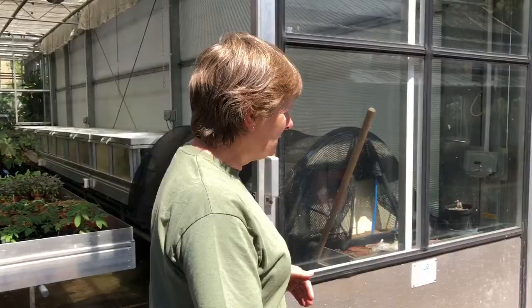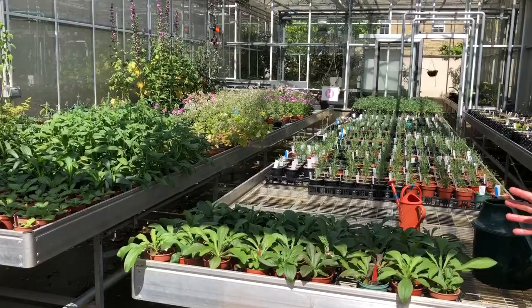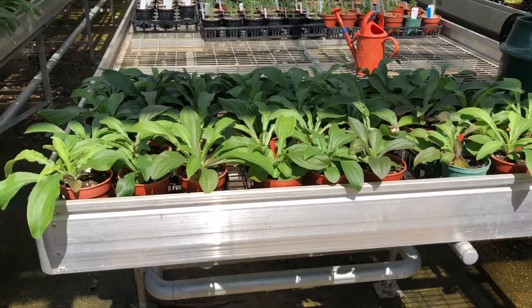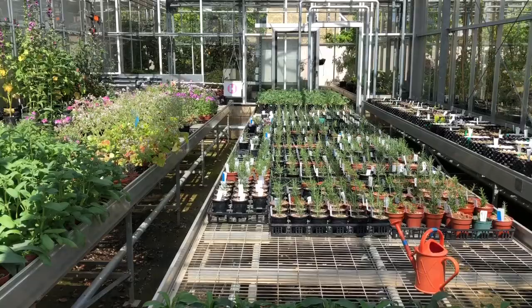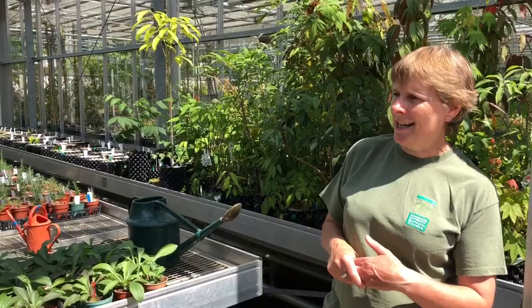Heading next door there's another communal space, which is predominantly for plants that we've pricked out and have now put into single pots — such as these foxgloves here. You can see everything lined out, growing on nicely and just filling out and maturing before it gets moved on to the next stage. From here the hardy material will go out into one of the cooler houses or polytunnels, and we'll move things on by stages from here again.